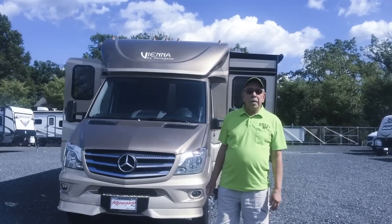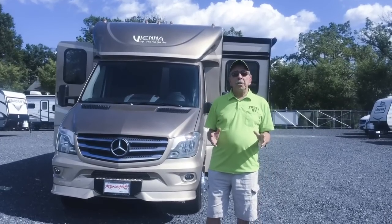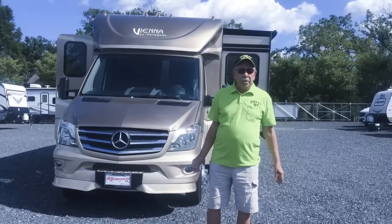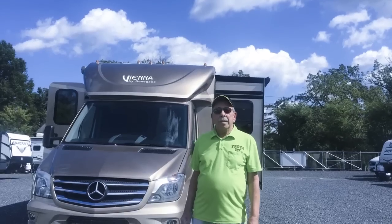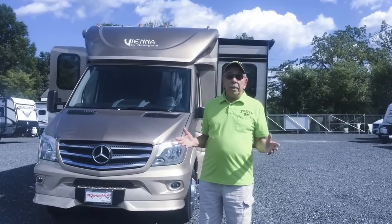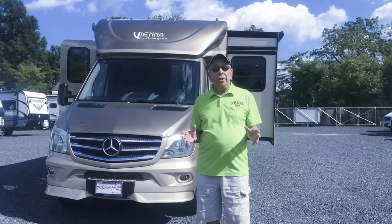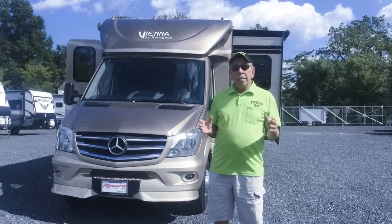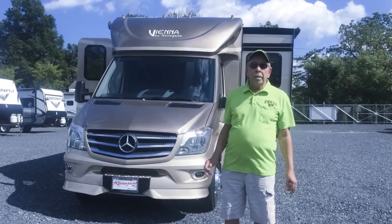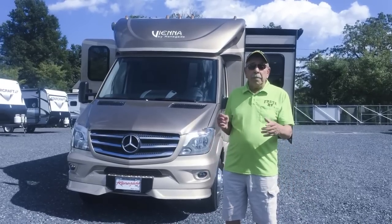Hi, welcome to Fretz Enterprises, a successful, fully family-owned operation since 1946. My name's Don, I'm one of the RV sales consultants here. I myself have been their customer for over 18 years, and I'm an avid RVer myself. They've won the best dealership in Pennsylvania two years running from Dealer Raider, which is an association that rates the various RV dealerships throughout the country.